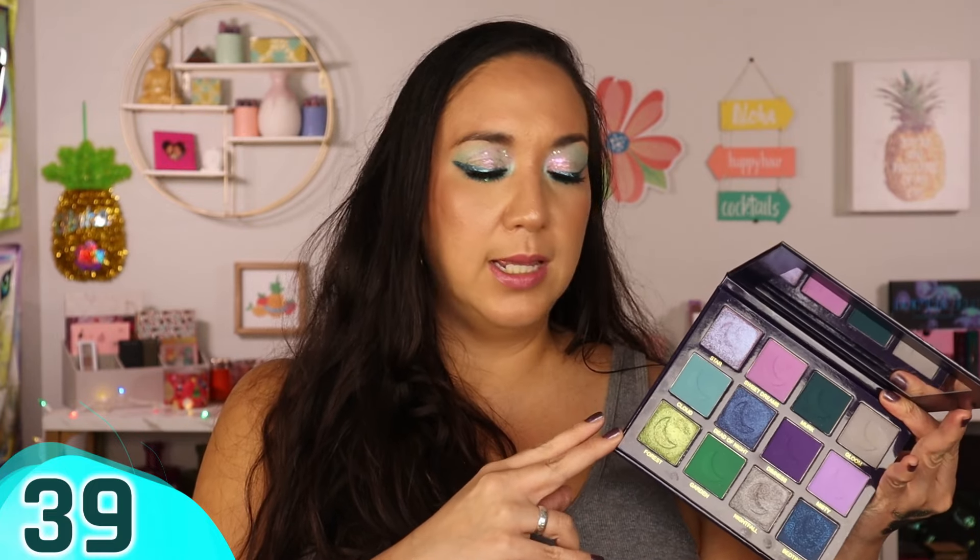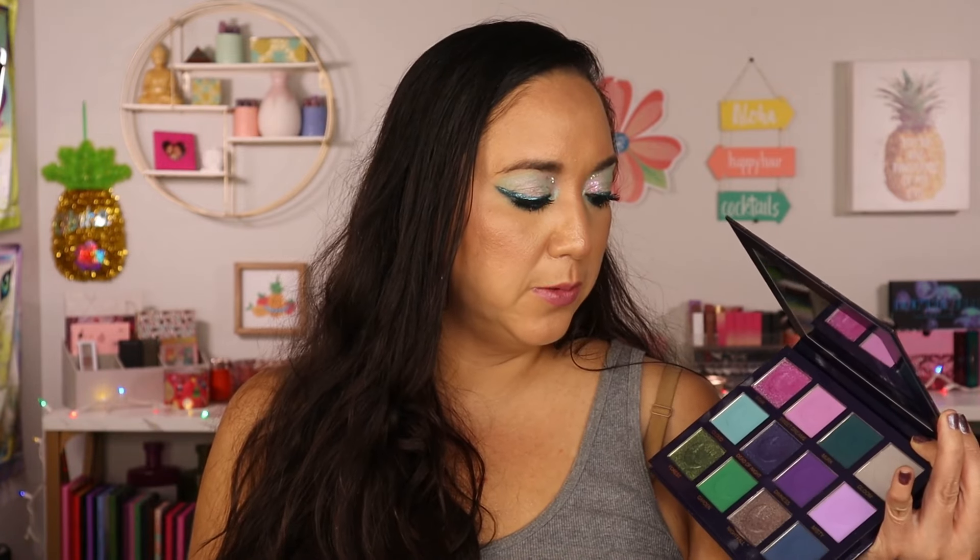Unearthly Cosmetics' Dead of the Night is a beautiful jewel-tone palette. I'd gravitate toward this over Glam Light's darker options — Unearthly has a better matte formula than Glam Light, and their shimmers tend to include dual-chromes and shifty shades. It's a really beautiful color story at a perfect, curated size.